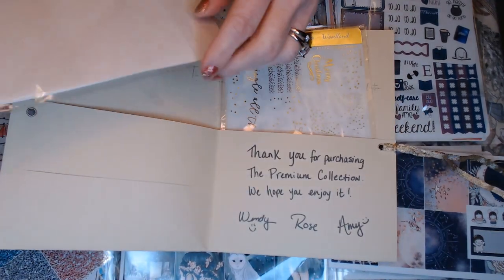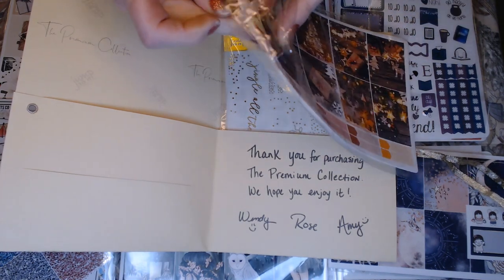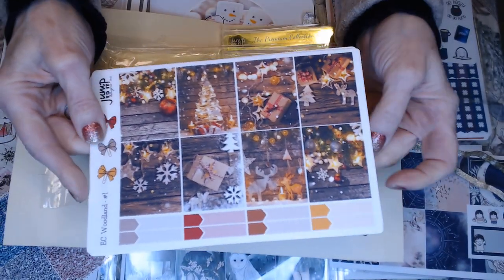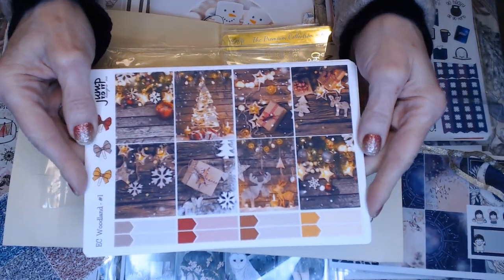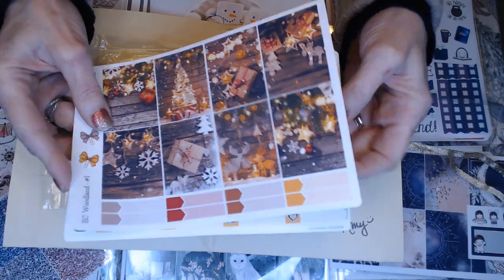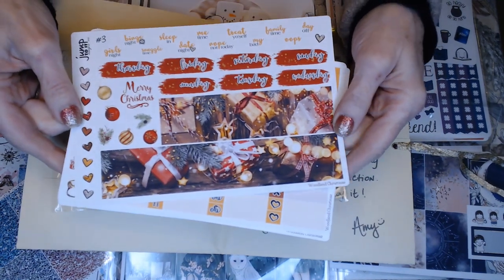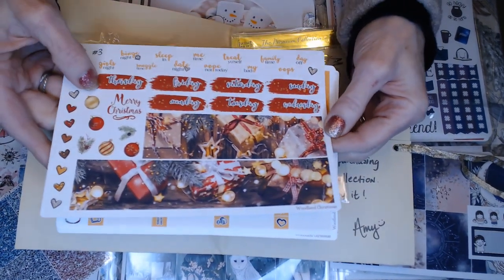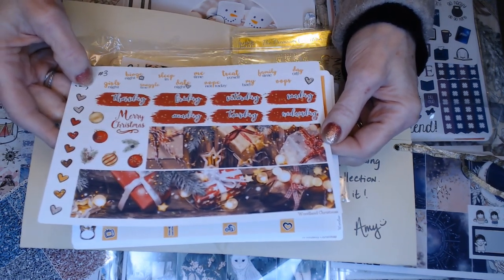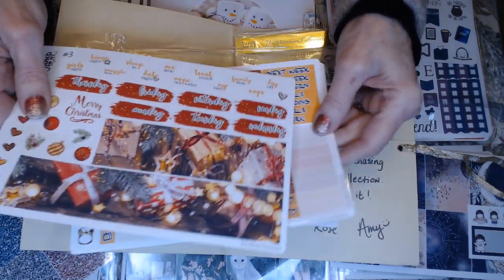This kit is for the Erin Condren planner, so you can order different kits based on your planner. It's a Christmassy winter one — we got some Christmas decorations on a nice premium matte paper. Got some stickers to use, and the paper is very, very thick. There's nice washi strips, some more deco, the days of the week, and then just some sayings like 'nope, not today,' 'my bad,' 'oops,' and 'day off' — just some fun little things to add to your planner.